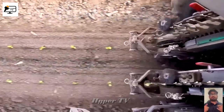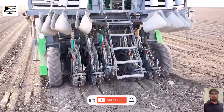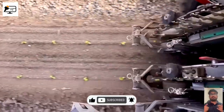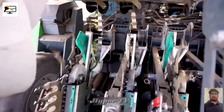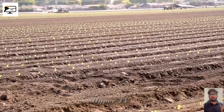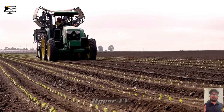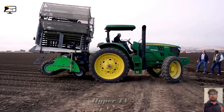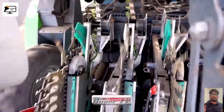Our next stop takes us to the revolutionary plant tape technique, a breakthrough in sustainable farming. Utilizing biodegradable plant tapes and specialized planting machines, farmers sow seeds with unparalleled accuracy. The plant tapes are strategically placed at even intervals, enhancing productivity while significantly reducing costs and labor. By using natural materials, this method leaves no harm to the environment — it's a win-win for both farmers and mother earth.